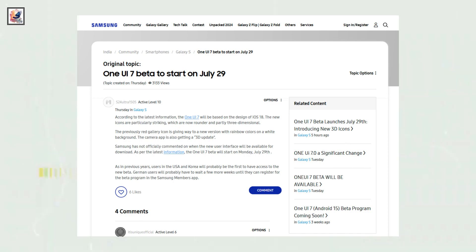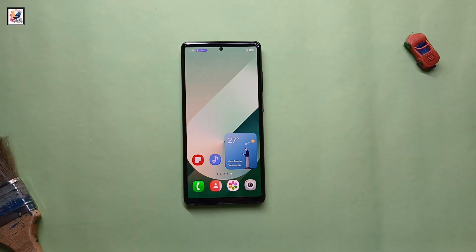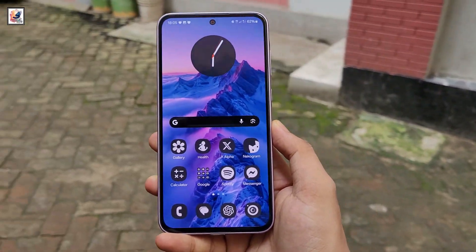One UI 7 beta starts from today. Here's everything about One UI 7's all-new features. One UI 7 also features a dynamic island, with a stopwatch appearing as a pill on the left of the notification shade. Samsung One UI 7 first look and key features revealed.